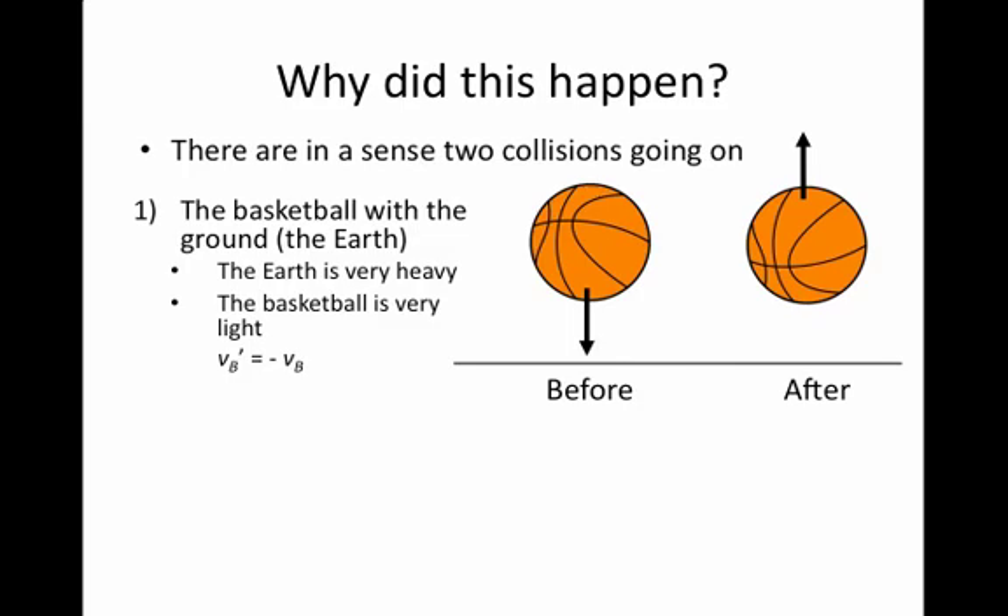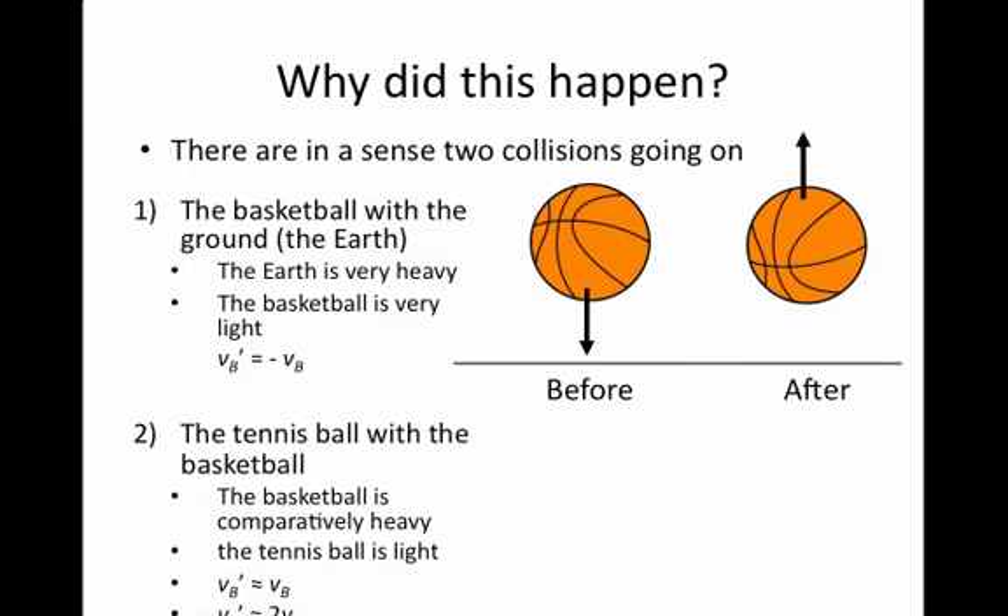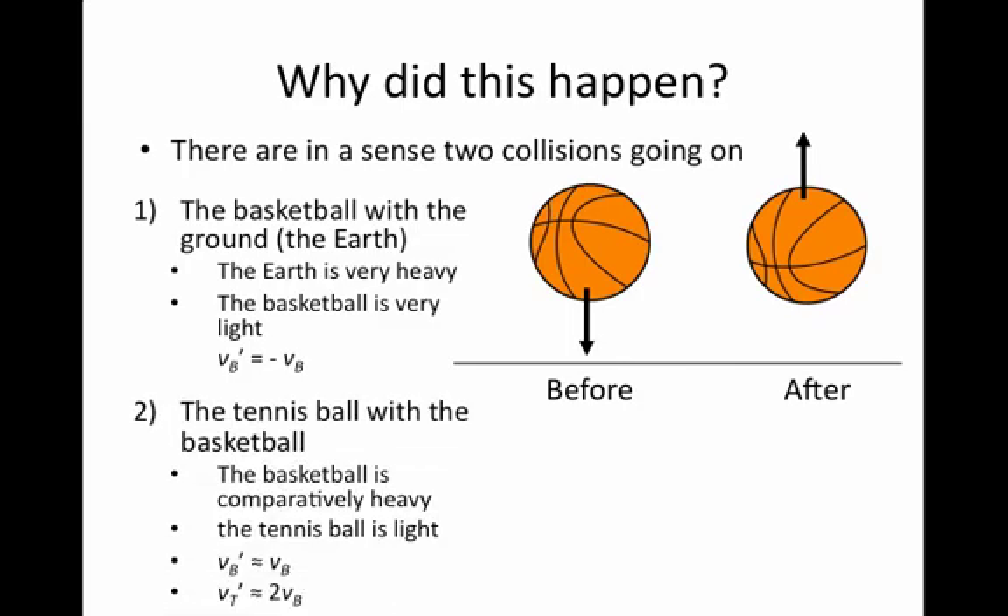The second collision occurs with the rising basketball and the still falling tennis ball. The tennis ball is relatively light compared to the relatively heavy basketball. Both the tennis ball and the basketball will be moving with approximately the same speed at the time they're about to collide. The tennis ball will be falling with the same speed as the basketball was before hitting the ground, because all objects accelerate downward by the same amount in the field of gravity. However, now the basketball is heading up and the tennis ball is heading down.